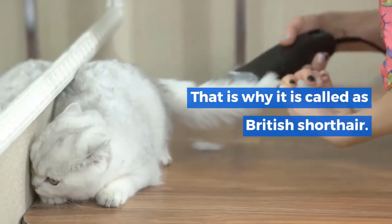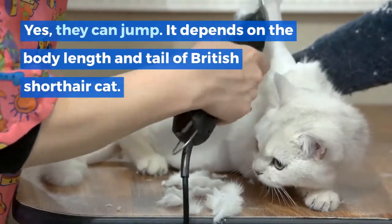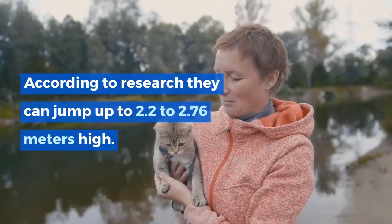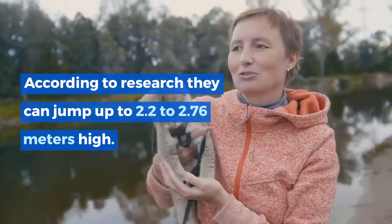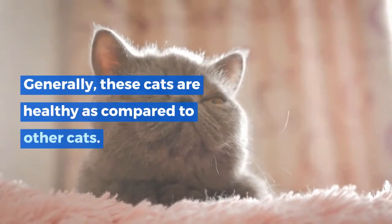That short hair is why it is called the British Shorthair. Can British Shorthair cats jump? Yes, they can jump. It depends on the body length and tail of the cat. According to research, they can jump up to 2.2 to 2.76 meters high.